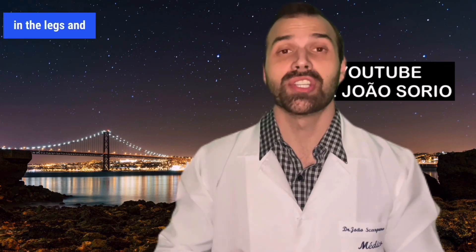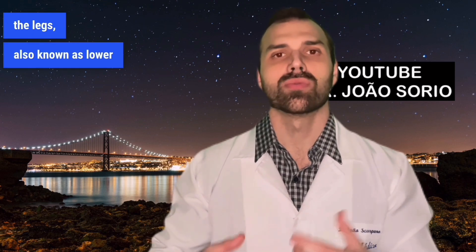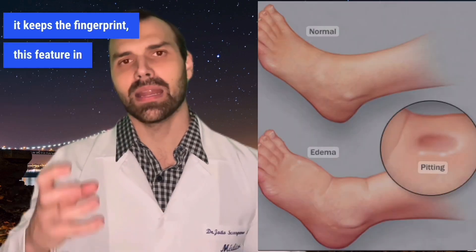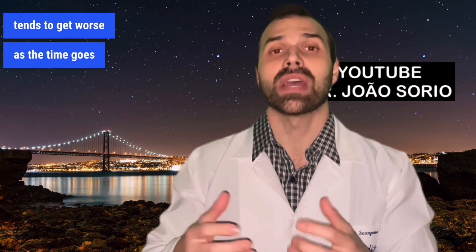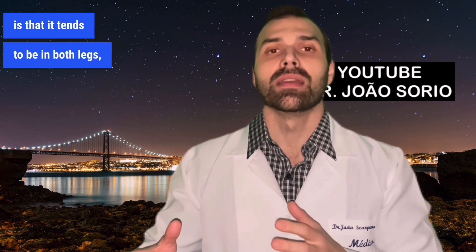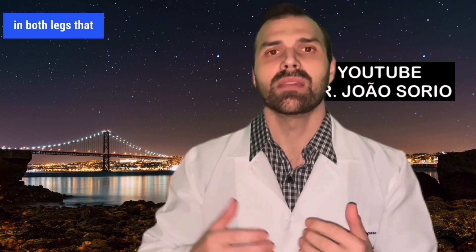Number two: heart failure. A weak heart that can't pump blood properly produces swelling of the legs, also known as lower limb edema. This swelling has a distinctive feature — when you press it, it keeps the fingerprint. In medical terms, this is called pitting edema. In heart failure, the swelling tends to get worse as the day goes on, being worse in the evening. It also tends to be in both legs, unlike infections, which usually affect just one leg.